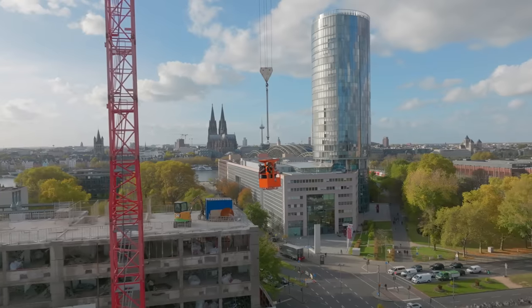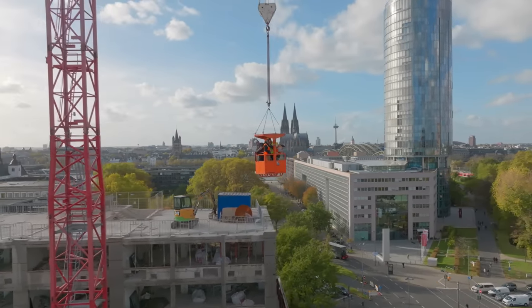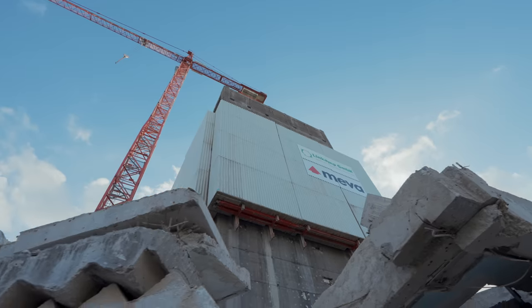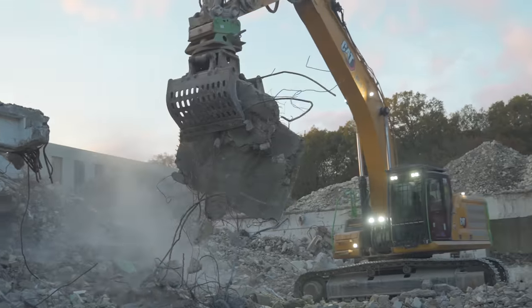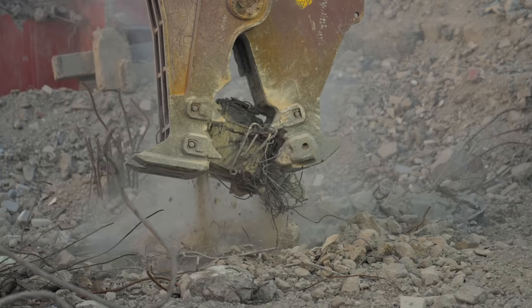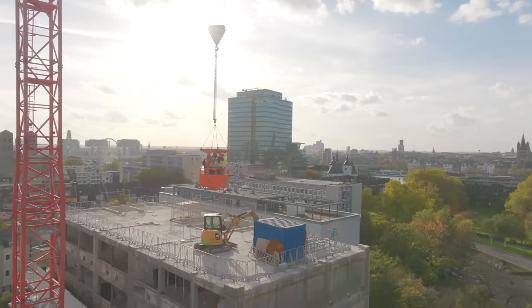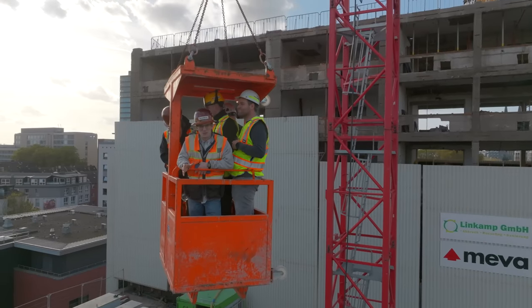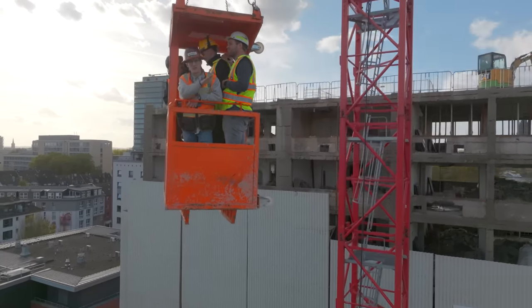We're being lifted by that crane. I don't know how I feel about this. As you can see, we're being lifted up by a tower crane right now to the top of this building being demolished from the top down.